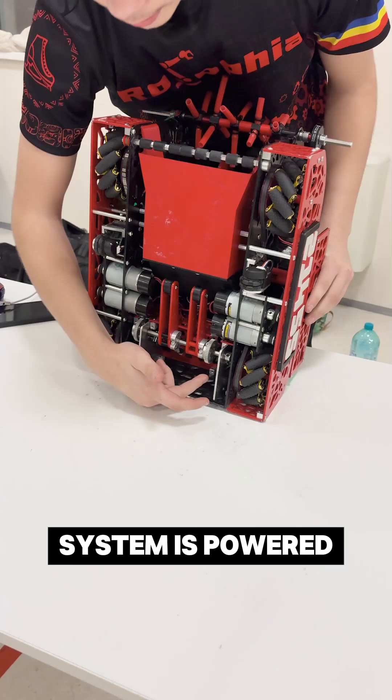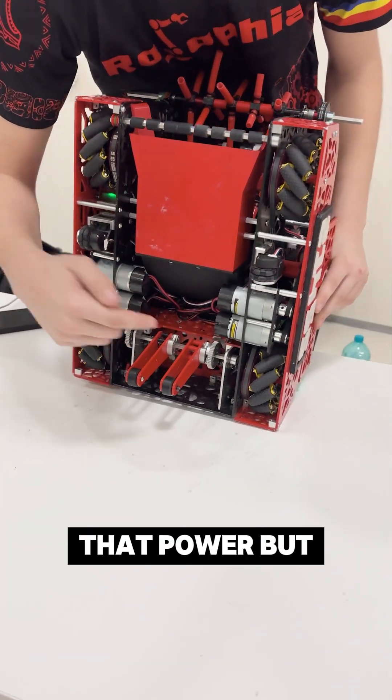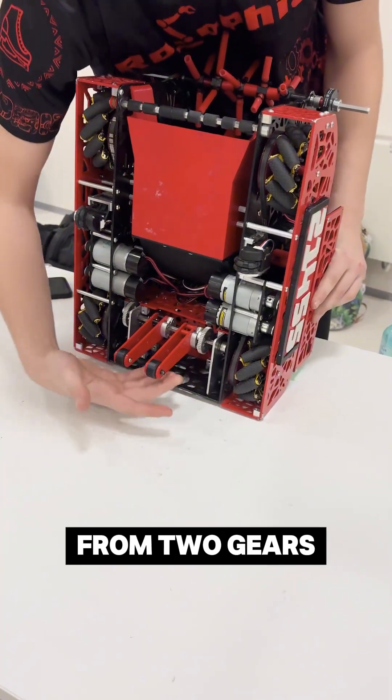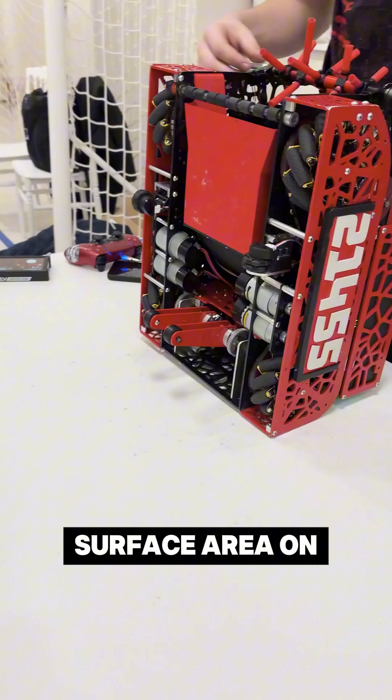As you can see, our parking system is powered by two Axon servos. The power from two gears drives these little legs that help us gradually reduce our surface area on the tile.